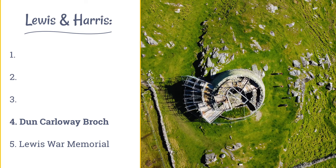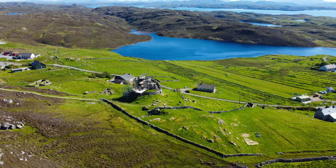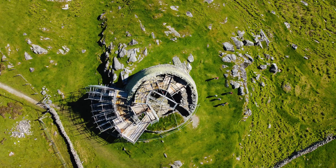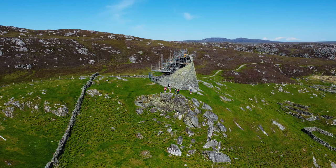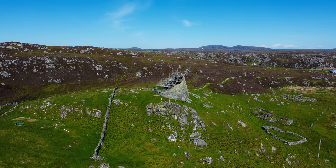The Dun Carloway Broch was probably built in around 200 BC and may have been occupied by a local chief as a symbol of status and control over the local landscape and resources. Brochs appear only in Scotland. They consist of dry stone towers formed of two concentric walls with a narrow passage and small cells. A stone stair corkscrews between the inner and outer walls to the top. There are well over 500 brochs in Scotland, most of them found in northern and western Scotland and the islands.